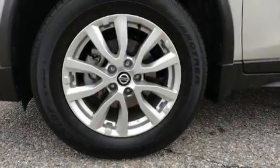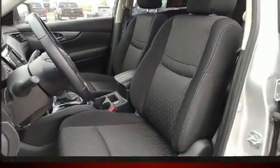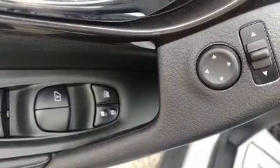You can expect a lot from the 2020 Nissan Rogue. With just over 10,000 miles on the odometer, this four-door sport utility vehicle prioritizes comfort, safety, and convenience.